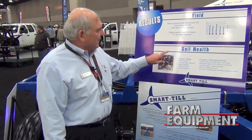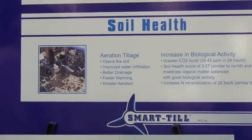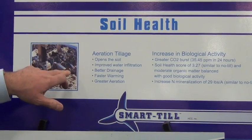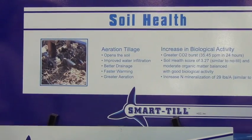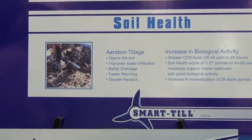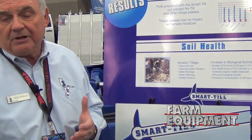In talking with Dr. Dan Davidson about his study, I'd like to point out that soil health was a definite factor in what we were able to show and what an aeration tillage tool actually accomplishes. It opens the soil up, improves water infiltration, provides better drainage, and faster warming. That's significant if you're looking to get into the field earlier in the springtime — if you can warm that soil up, you might get into planting two or three days earlier.